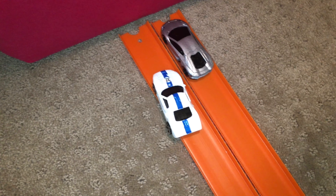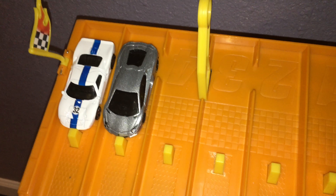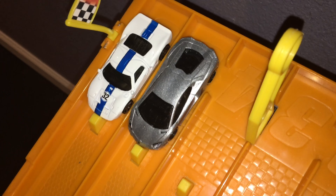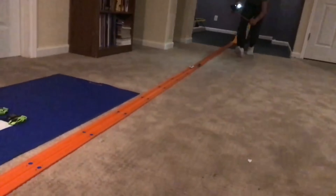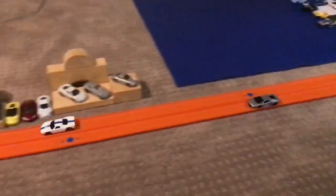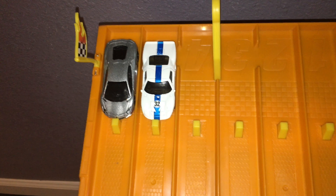The Ford GT40 hits the jump and is just outrunning the Lamborghini — that GT40 gets off the line like nobody else. We've switched lanes; the Aventador gets killed off the line by the GT40 again. On your marks, get set, go — better start this time, but the Ford GT40 is still just the faster car with a lot more stamina than the Lamborghini.